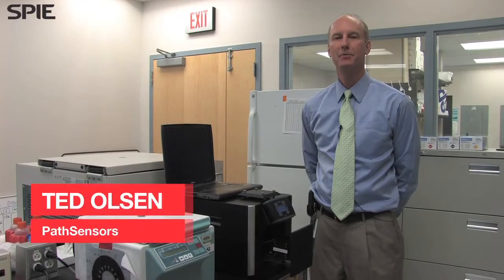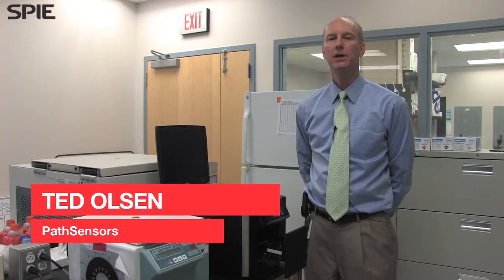My name is Ted Olson. I'm the president here at Pass Censors. We have a technology that we licensed from MIT Lincoln Labs in 2004. The technology is called Canary, and what it does is it finds biological substances — bacteria, viruses, and toxins — in a very rapid way that allows us to give customers real-time information about what's happening in their environment.